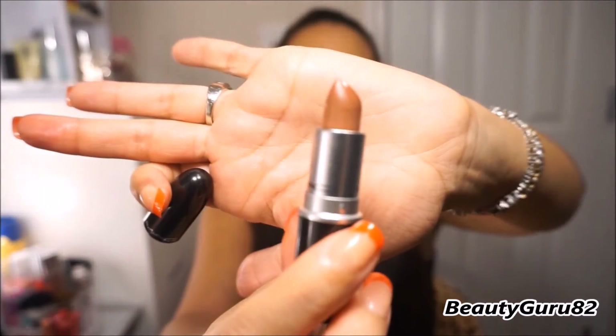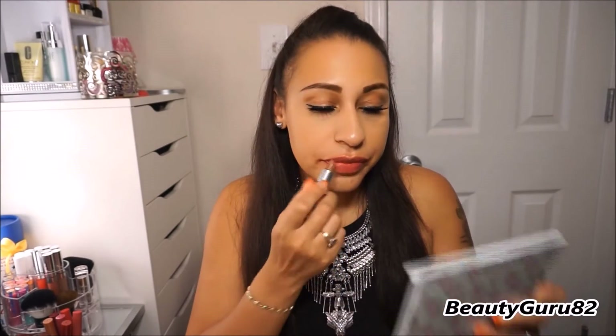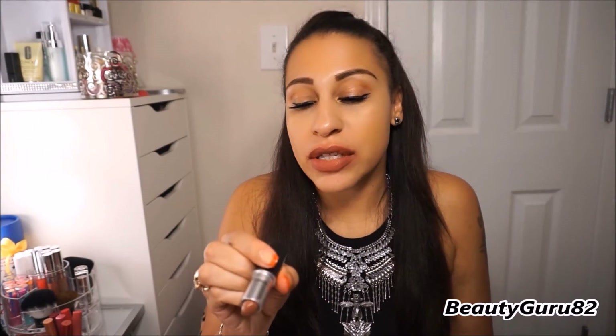This next one is a luster and it's called Touch. This is what it looks like in the tube — it's kind of a brown shade. I like this shade too. It's called Touch and it's a luster finish.